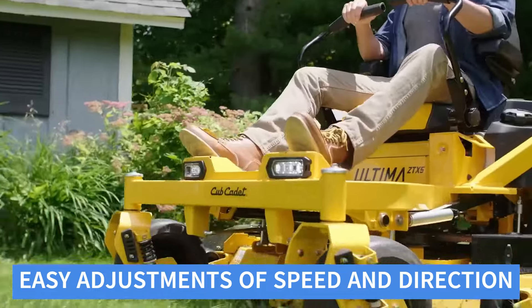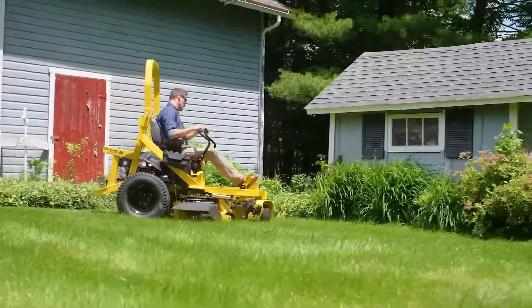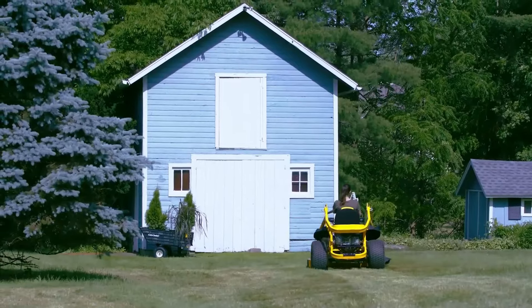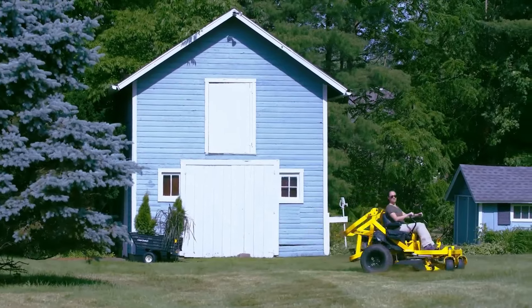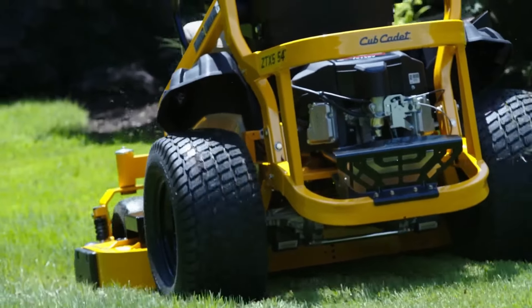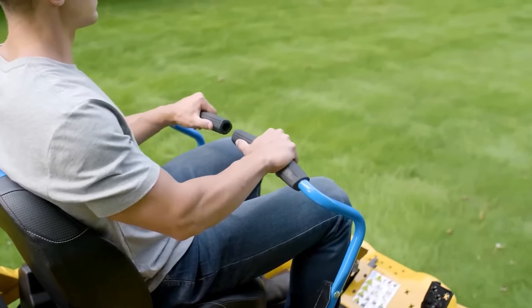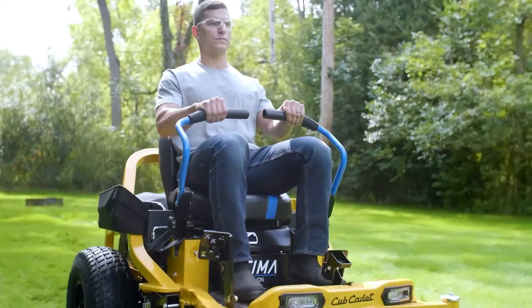The intuitive lap bars allow for easy adjustments of speed and direction. The mower includes features such as an adjustable cutting height, a convenient fuel gauge, and an ergonomic steering wheel. The deck wash system facilitates easy cleaning and maintenance. The Cub Cadet Ultima ZT1 offers powerful performance and comfort. Its durable construction and advanced features make it a top choice for efficient lawn care.